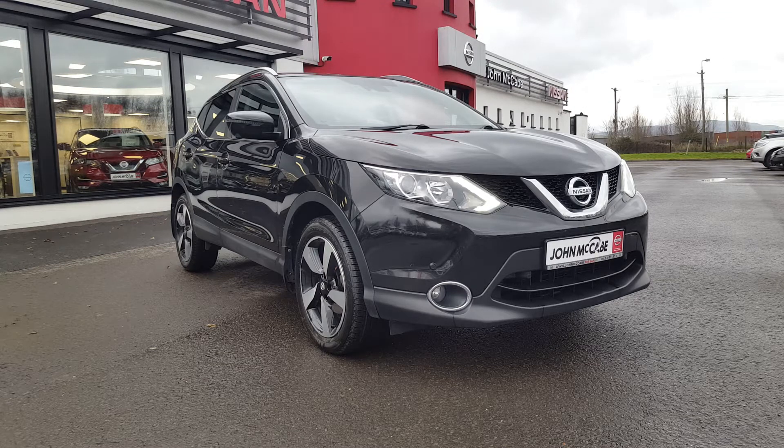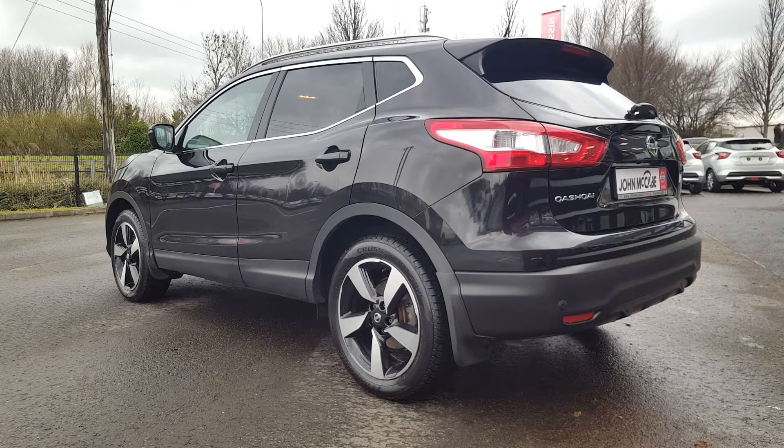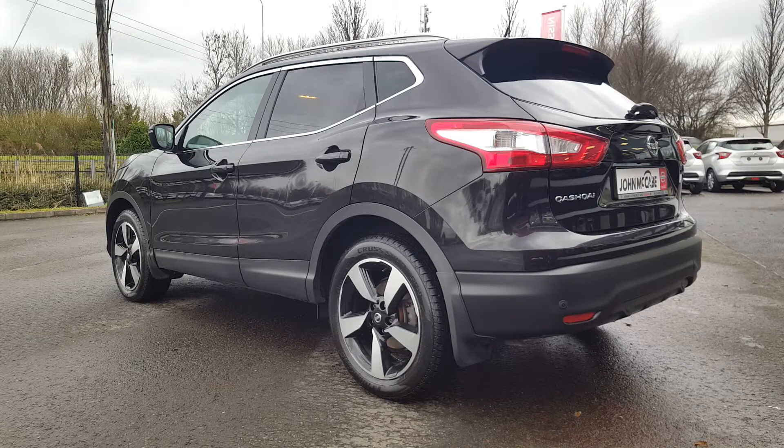Hello there, Avian here from John McCabe Nissan. Here we have a stunning 171 Nissan Qashqai SV Premium. This has your upgraded 18 inch diamond cut alloy wheels and it's finished in your black metallic paint. This model has your 360 parking sensors and also your 360 cameras. You have your privacy glass and your chrome trims all around the windows there.